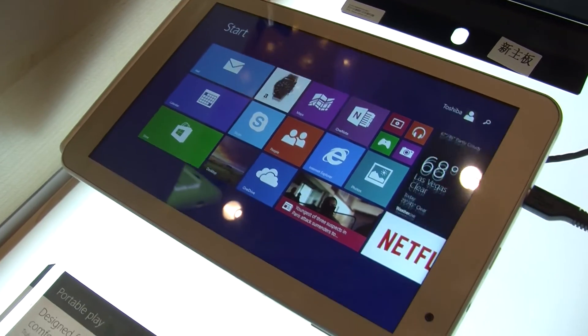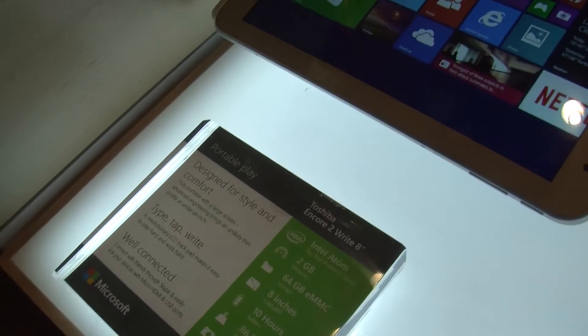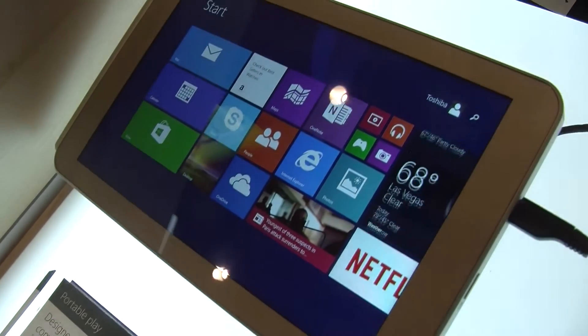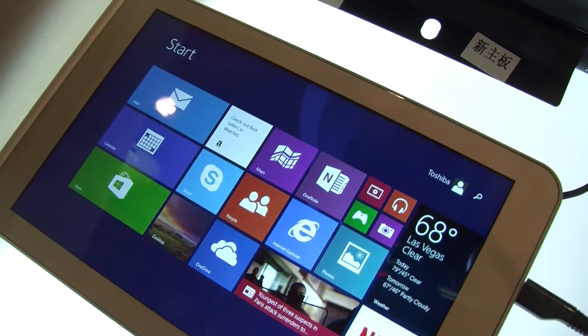Hi, I'm Eric with Toshiba. Welcome to CES 2015. We're very excited about two products we announced here this week: the brand new Excite2 Write series, featuring an 8-inch tablet and also a 10.1-inch tablet.